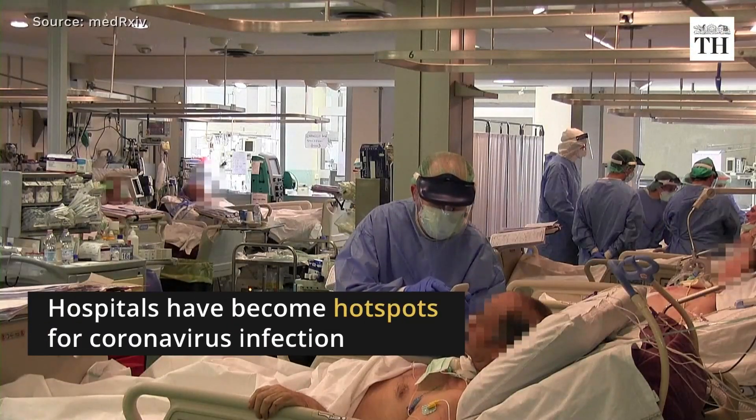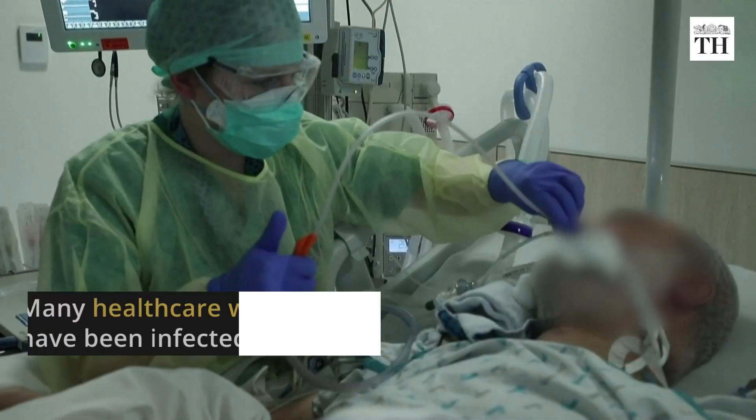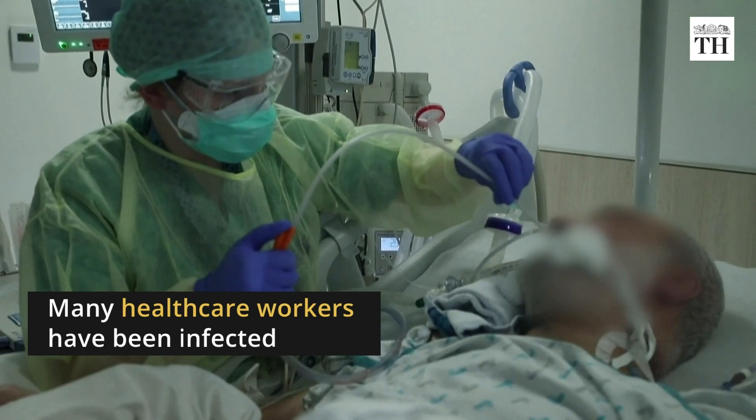Hospitals have become hotspots for coronavirus infection. Many healthcare workers have been infected while treating COVID-19 patients.